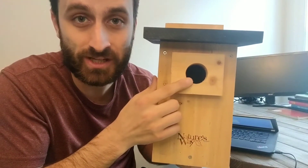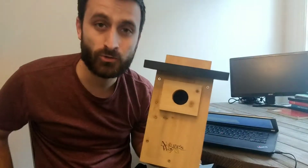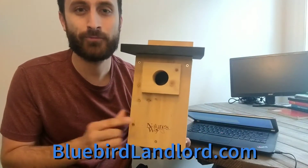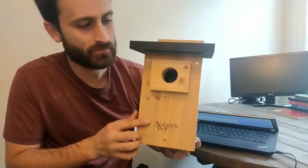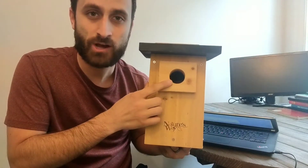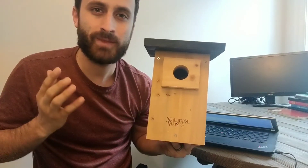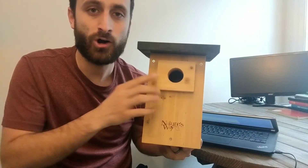How big does this entrance hole need to be for bluebirds? If you're wondering about that, you've come to the right video. This is Grant from bluebirdlandlord.com, and this is my favorite bluebird nest box. It's a little confusing sometimes the different sizes you need for different types of birds on a birdhouse, so I'm going to make this video today to explain what size entrance hole you need for all three